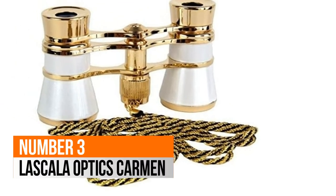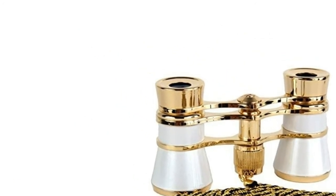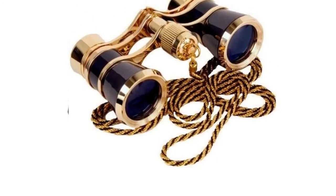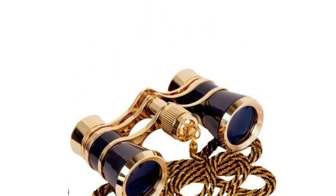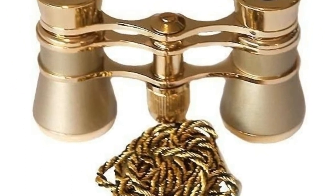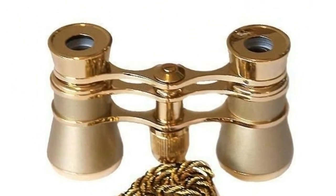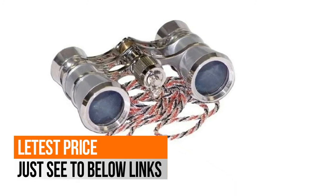Number 3: La Scala Optics Carmen. Field of view angle: 11.2 degrees. Minimum focusing distance: 1.8 meters. Aperture 1/1.2. Dimensions: 3.8 by 2.3 by 1.5 inches. Focus adjustment: central. Weight: 5.5 ounces.